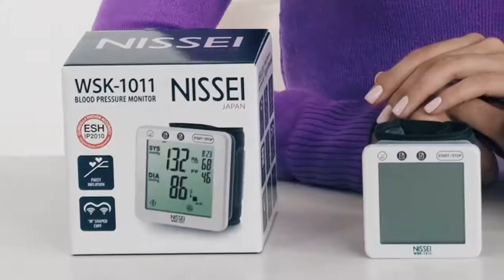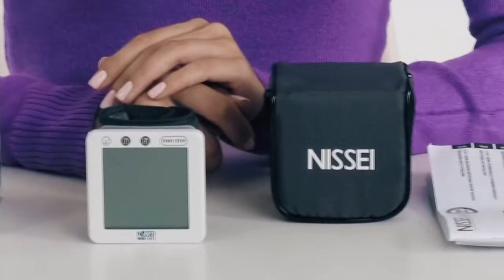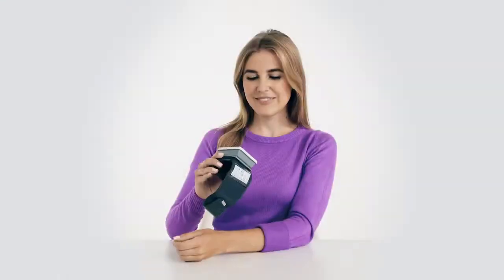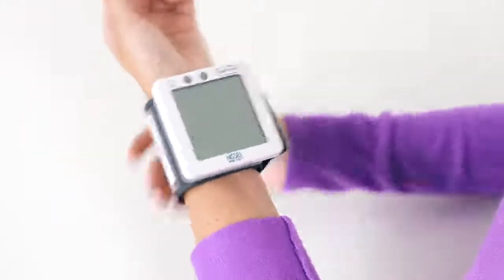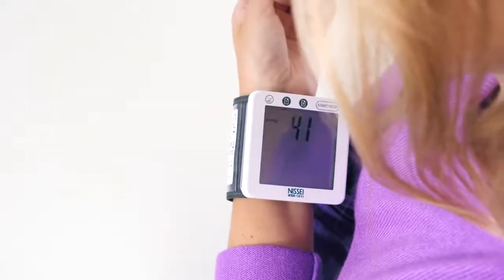The instrument is intended for independent measurement of systolic and diastolic arterial blood pressure and determining the pulse rate at risk for patients above the age of 12. The functional features of the NISI WSK-1011 blood pressure monitor allow taking measurements for both hypertensive and hypotensive people, as well as people with heart rhythm disorders.